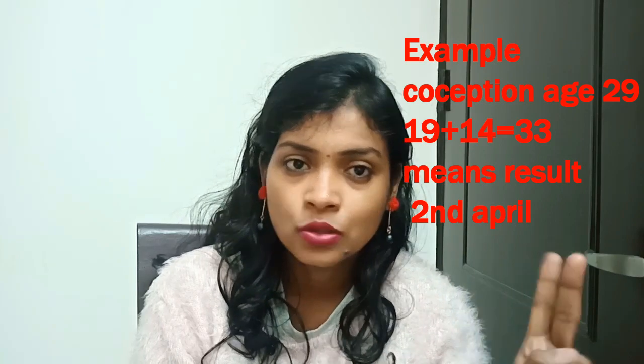So, 31 days later from March 19th brings us to day 2. That means 31 days later it is April 1st and then April 2nd. So my conception date is 2nd April. Now let's check the calendar using age 29 and the month of April.